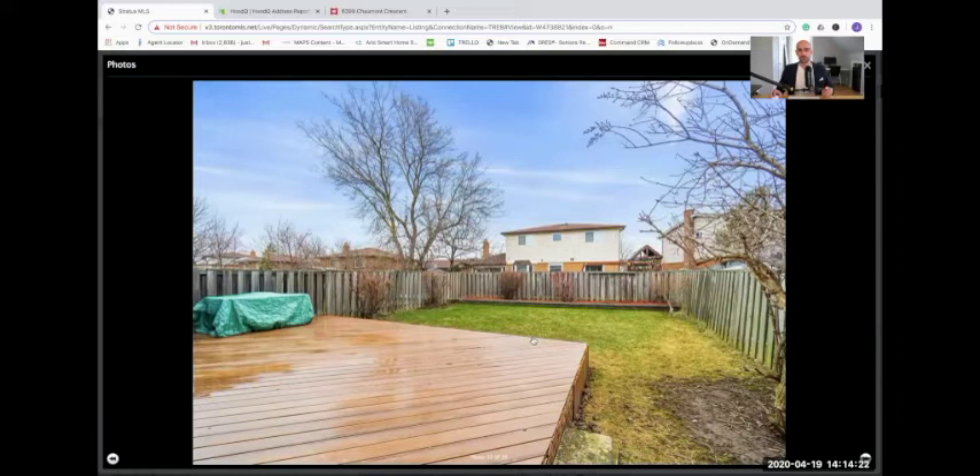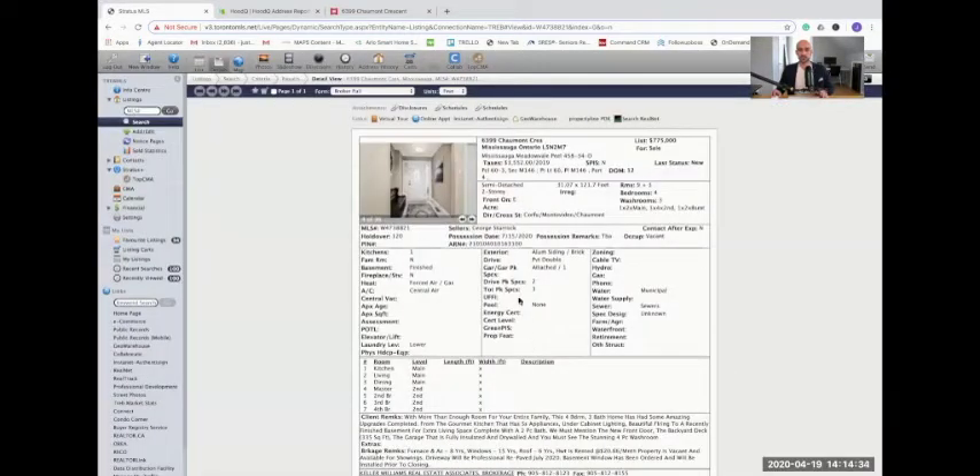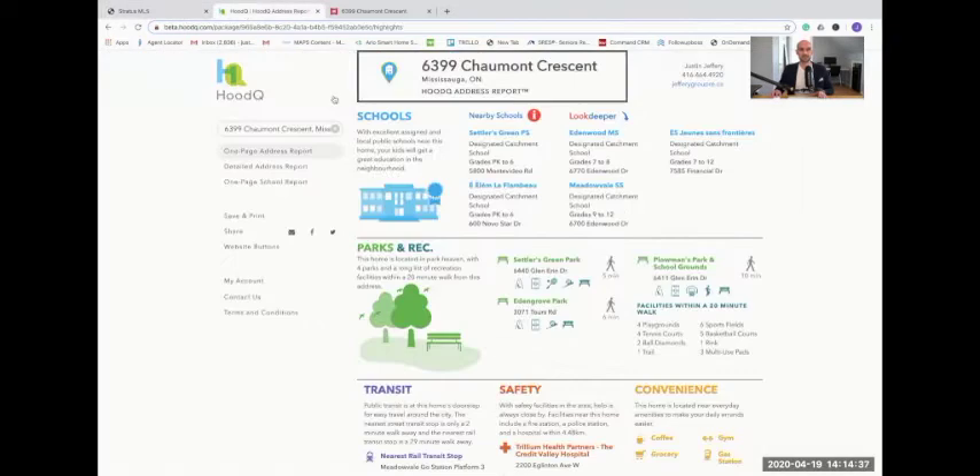Generally speaking, you only get this much size in an older home. A lot of the semis that are built today, you're going to get significantly less space than this, so from that perspective it's really excellent. It's a great place to grow a garden or even for the kids to play.